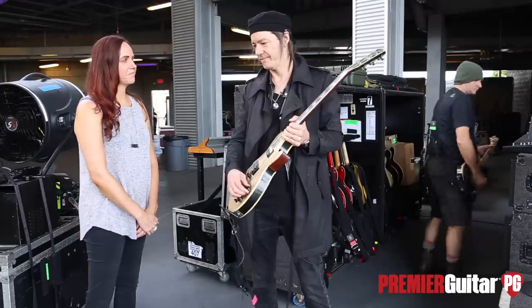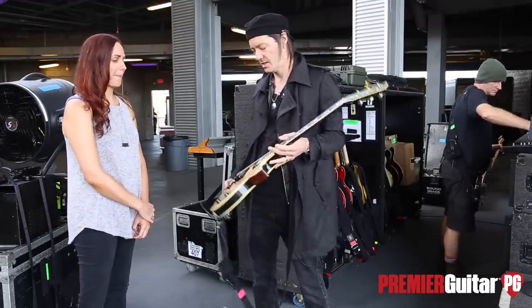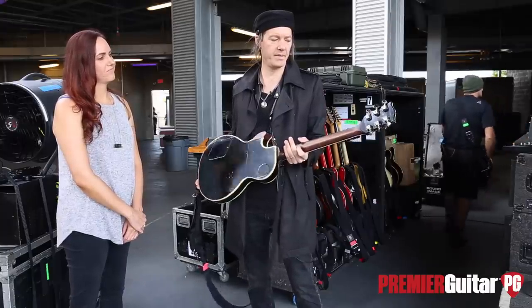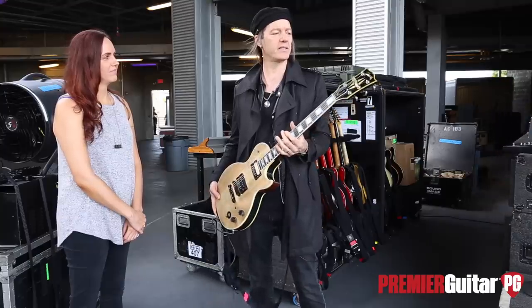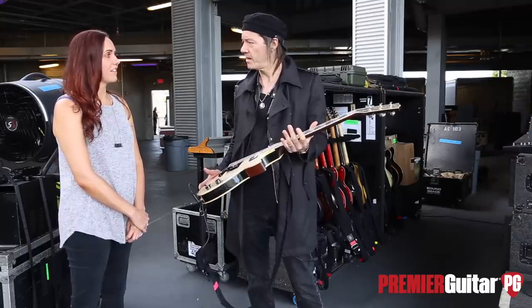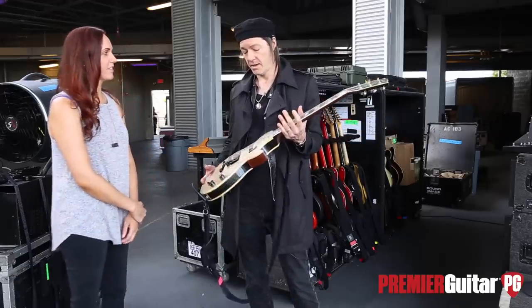How long have you had it? Since the late '90s. Do you have a name for it? This is called 'Nothing Face.' One of our readers was wondering if you still play it, so there we have it.